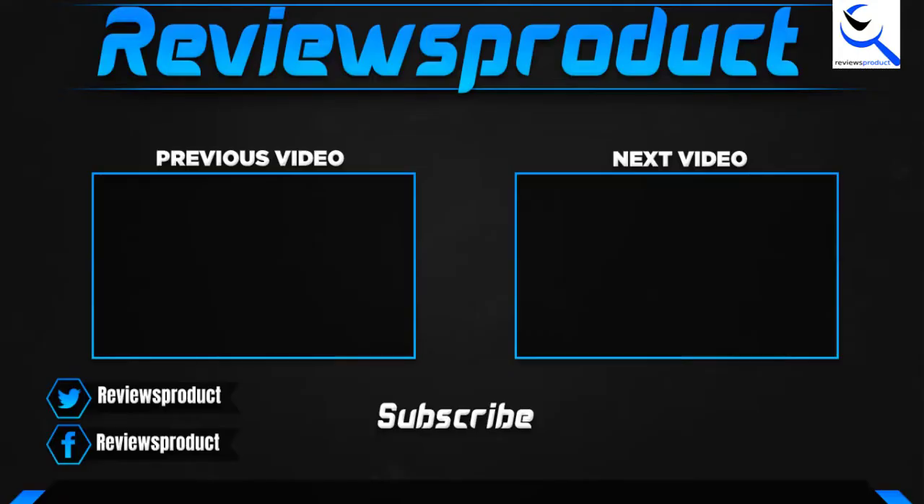Thank you for watching guys. I hope you liked this video. If this video helps you, please make sure to like, comment, and subscribe. If you have any questions related to these products, you can comment down below and I'll get back to you as soon as possible.